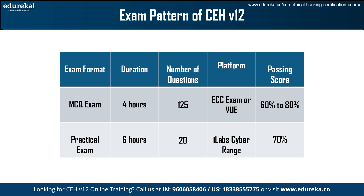On the other hand, passing the practical exam, which takes place in iLab's cyber range, calls for a score of 70%. Candidates preparing to pursue the CEH V12 certification need to understand the distinctions and requirements of each exam format.